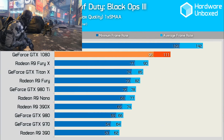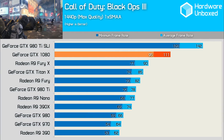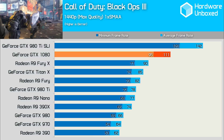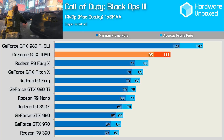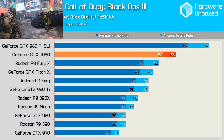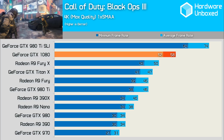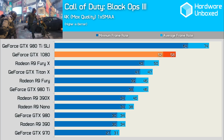At 1440p, the GTX 1080 was a bit of a monster in Black Ops 3, and was good for 111fps. This was 23% faster than the Fury X, which does a great job in this game, and a healthy 42% faster than the 980 Ti. At 4K, the 1080 was just shy of the glorious 60fps average we're all chasing. This made it 70% faster than the 980 and 23% faster than the Titan X.